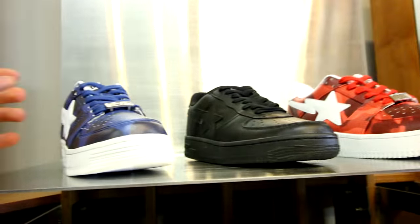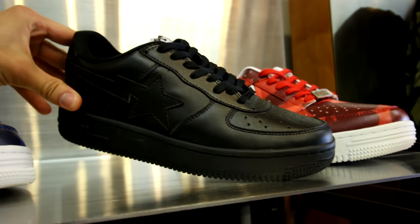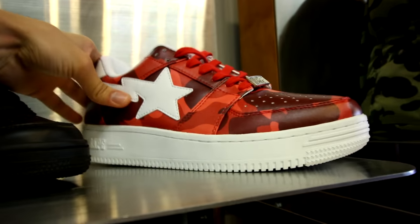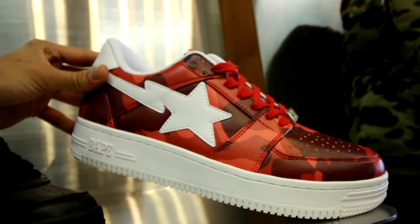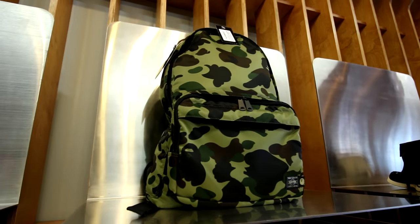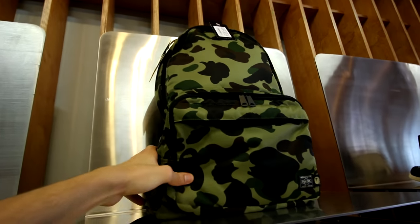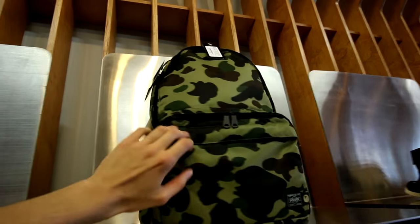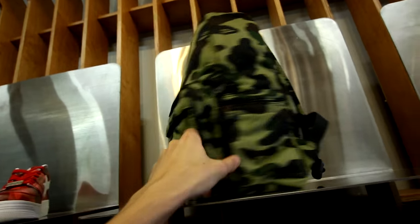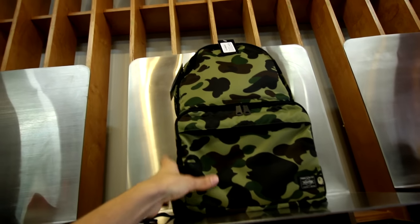I'm going to try on these two jackets. By the way, they got some of the Bapesters right here - the blue camo, got the all black. I'd rather just buy some Air Force Ones if it's going to be the all black ones. They got the red camo Bapesters - these are tough. And then last but not least, they got a Bape backpack. I just bought a backpack so I don't really know if I want to get another one, but I wouldn't be too upset. I feel like with this on I'd just be asking to get robbed walking into downtown Toronto at night.